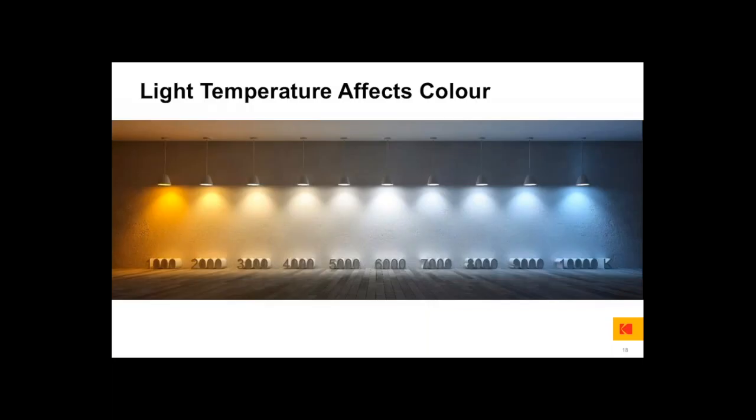Light temperature affects color. From left to right, you see something more warm to more neutral in the middle, and on the right-hand side, a cold blue light. Different lights have different spectral characteristics, so different color effects. Halogen and incandescent lights have a nice warm glow compared to daylight, which is cooler and bluer. The color you see is affected by the light that hits the object and bounces back into your eye. Different light means you see different colors.